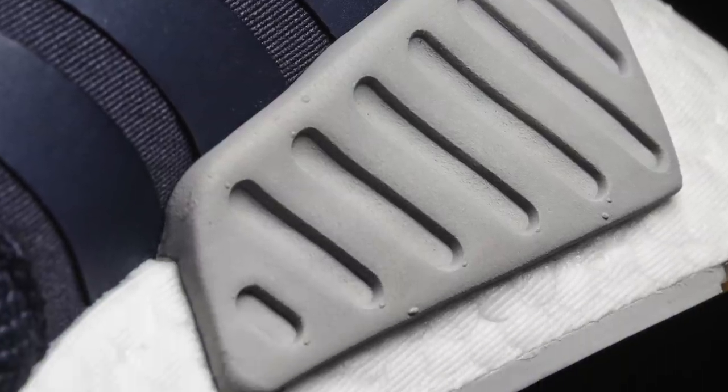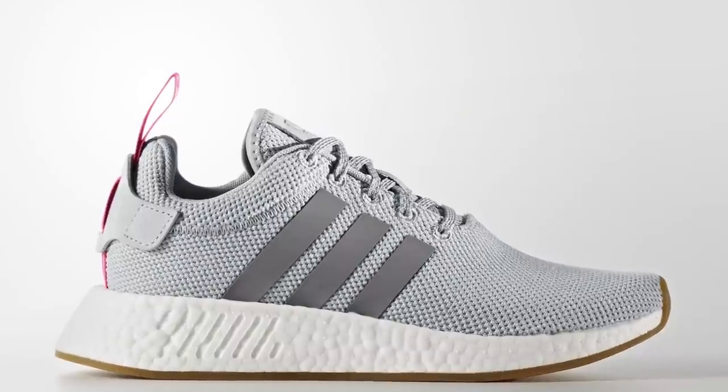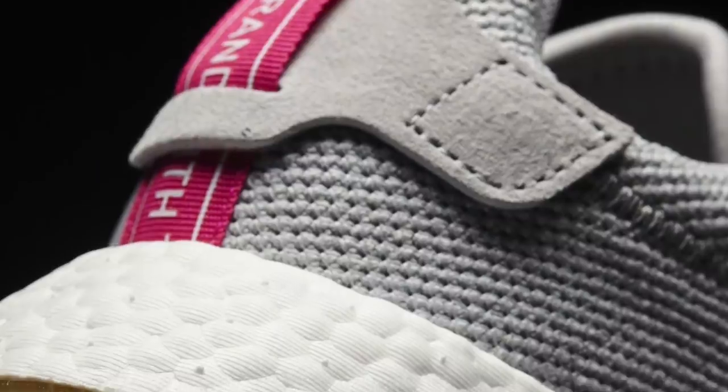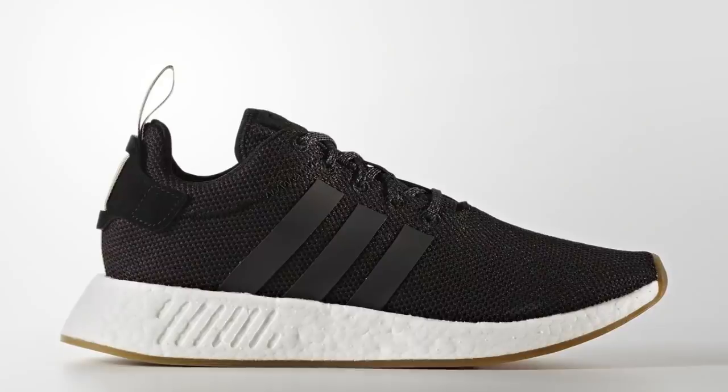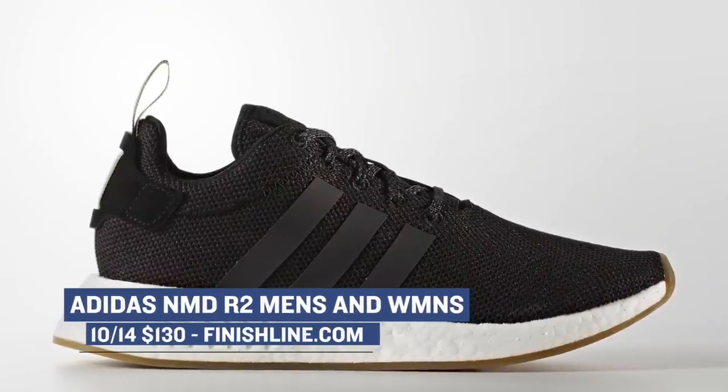On the Adidas side of things, they're dropping two colorways of the NMD R2 for both women and men. The women are getting a Legend Ink and Gray colorway while the men get Trace Khaki and Core Black. Whether you get the women's or the men's version, expect to pay $130 when they drop.